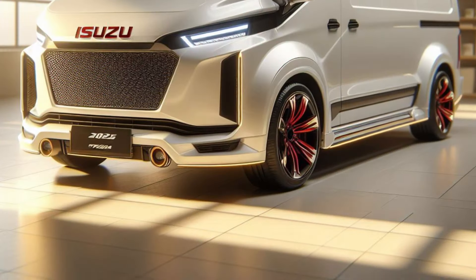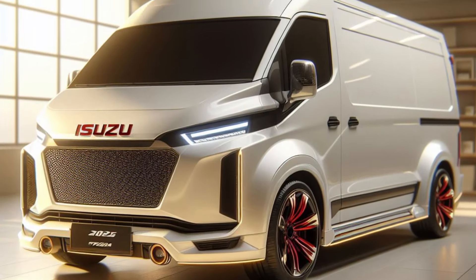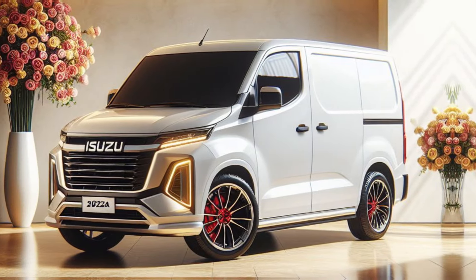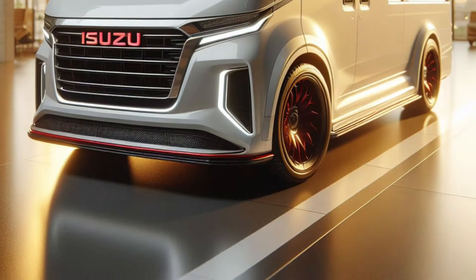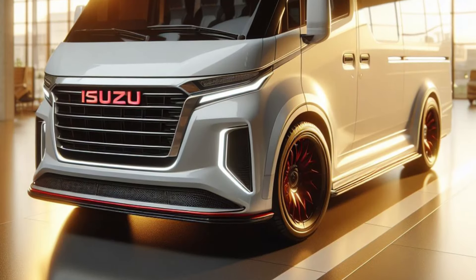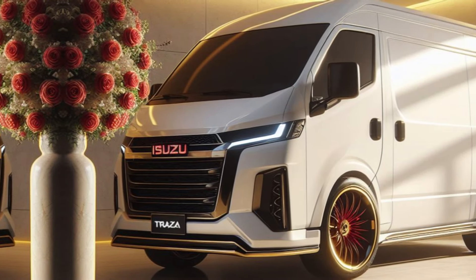Price and Competition: The price of the Traga Blind Van is very attractive, and it is a serious competitor to similar vehicles such as the Grand Max. With competitive features, Isuzu hopes that the Traga Blind Van can become the main choice for logistics entrepreneurs.